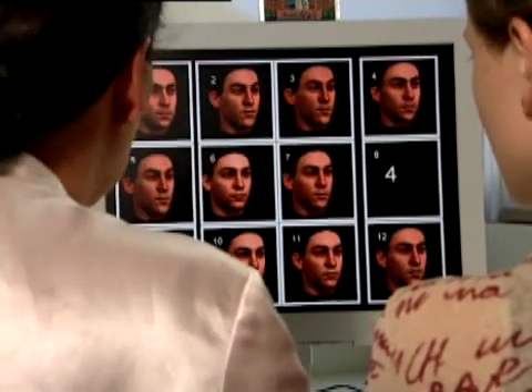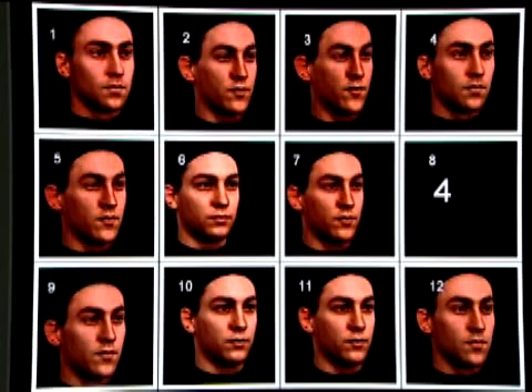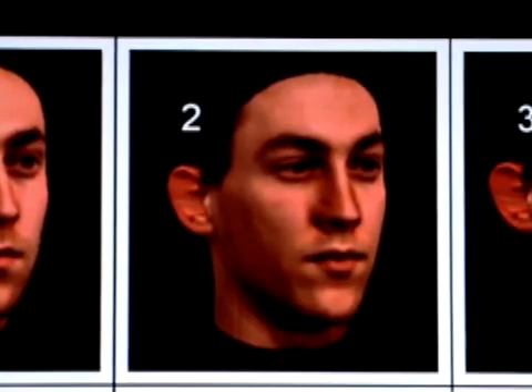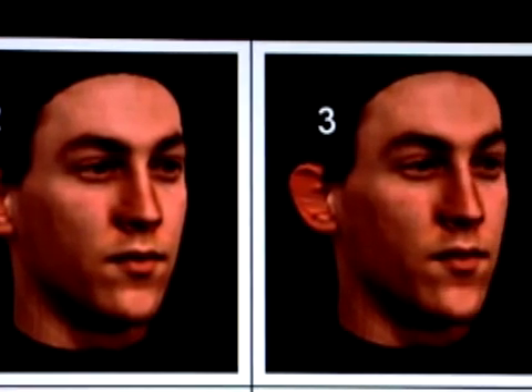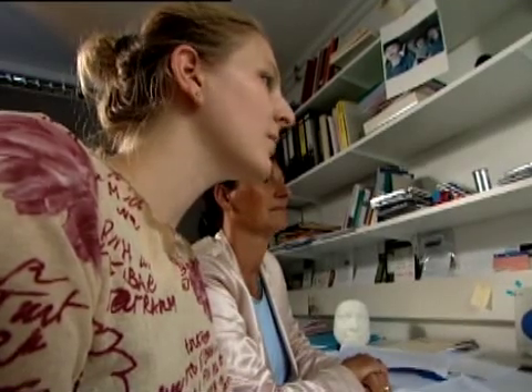But how exactly do people recognise a familiar face? This experiment might be able to provide an answer. This woman has to pick out a colleague from a group of faces that look the same at first sight, but which vary in their width or their expression. I'd say it's number three. That's correct.